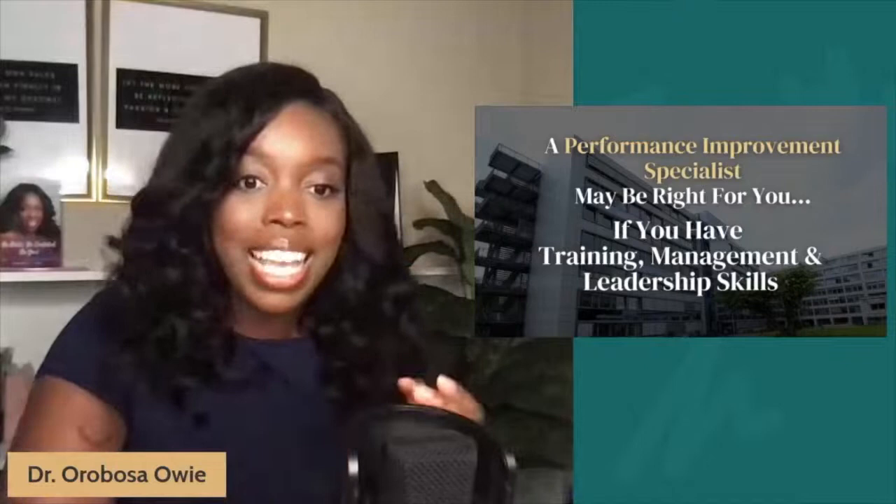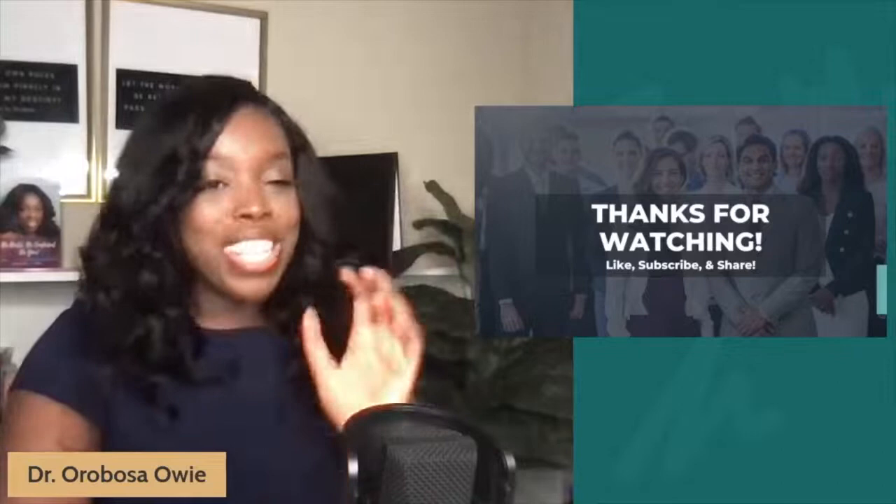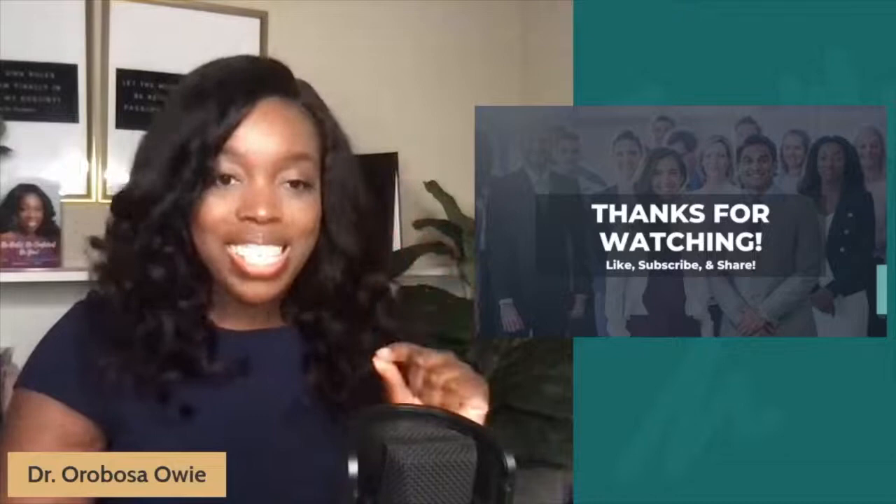Once again, thank you for tuning in to Career Miss Day 10. We are almost getting close to the finish line, and I hope you've been enjoying the series thus far. Make sure to like this video, subscribe to the channel, and share this with someone who you know may be interested or need this information. Until next time, bye for now.